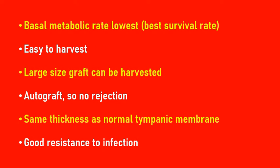Dear students, a very good morning. Today I shall be discussing a very important topic which is basically asked in practicals as well as in theory questions. The question is: why is temporalis fascia graft commonly preferred as a graft material for middle ear surgery?